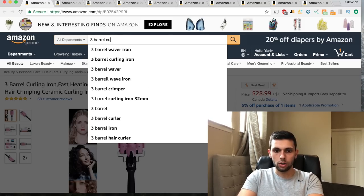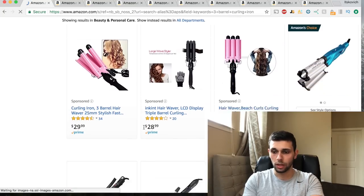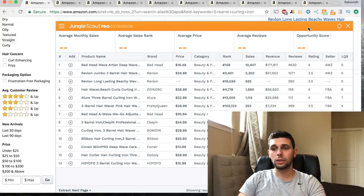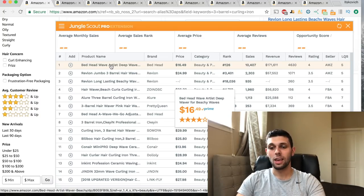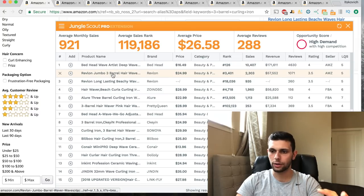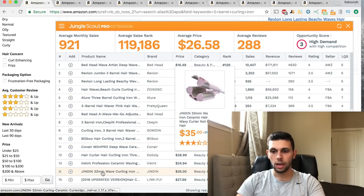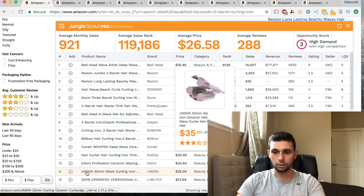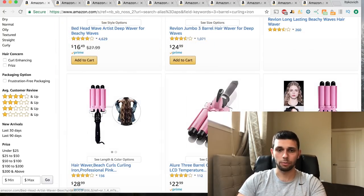Now let's type 'three barrel curling iron' in all departments to see how competitive the niche is. There's one guy with 4,600 reviews making $171,000 a month - it's a saturated niche. The opportunity score is a 3. I'd probably stay away just because it's competitive. However, there are people with the same thing making $7,000 a month with only 11 reviews and a 3.5 star rating, so it might still be worth considering.